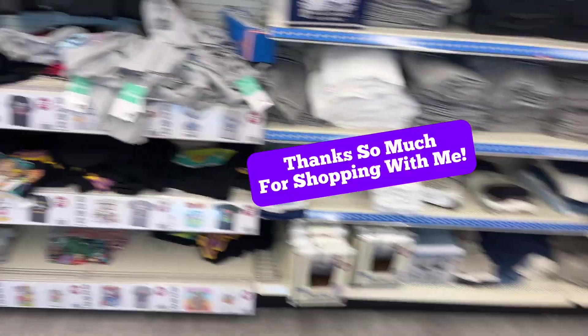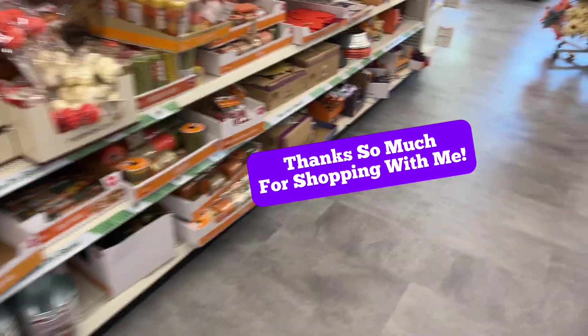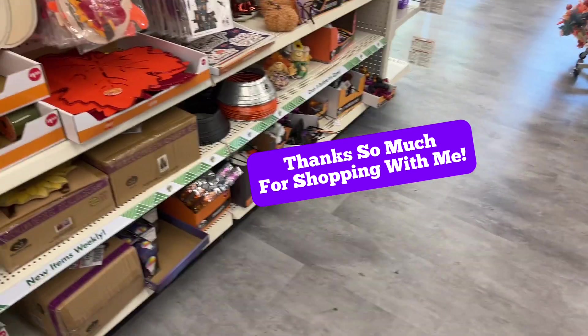I'll stop here for now — just wanted to do a quick look since I hadn't been to Dollar Tree in a while, to see what they had in stock for Halloween already. We'll be back again soon, so thanks for shopping along with me and I'll see you next time!